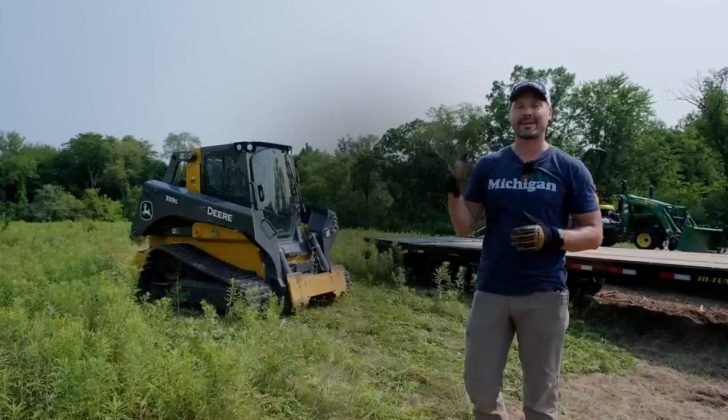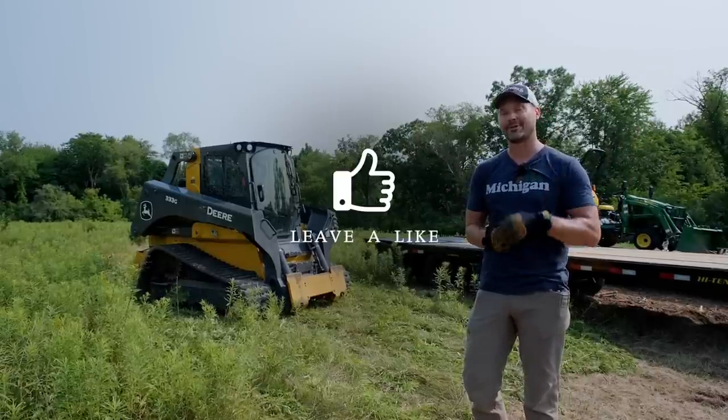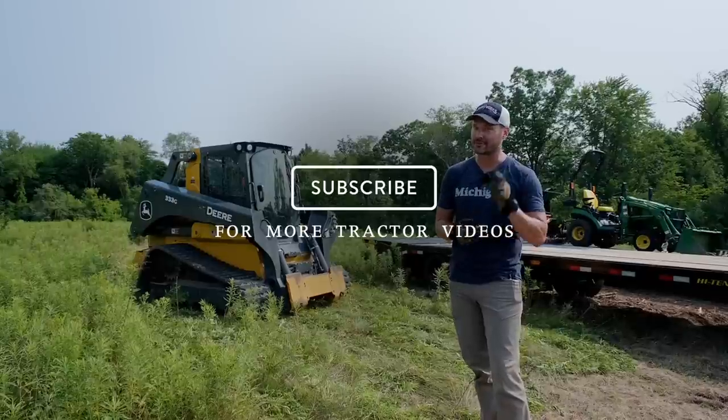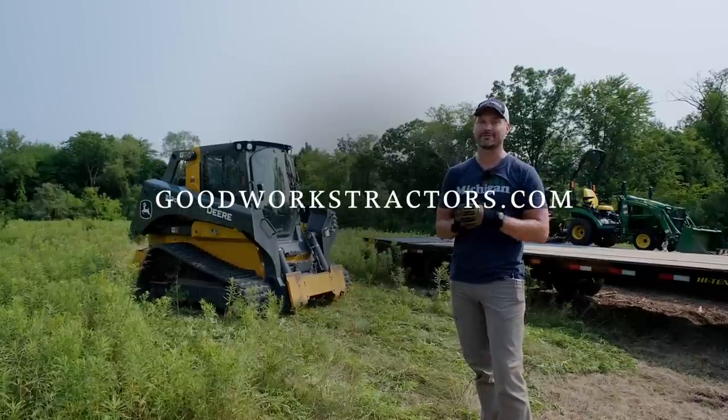Alright guys, I can't wait any longer — I want to get in there and play around. If you enjoyed the video, I'd love a thumbs up. Hit that subscribe button to see more. And if you're looking for something for your tractor or skid steer, check out GoodWorksTractors.com.